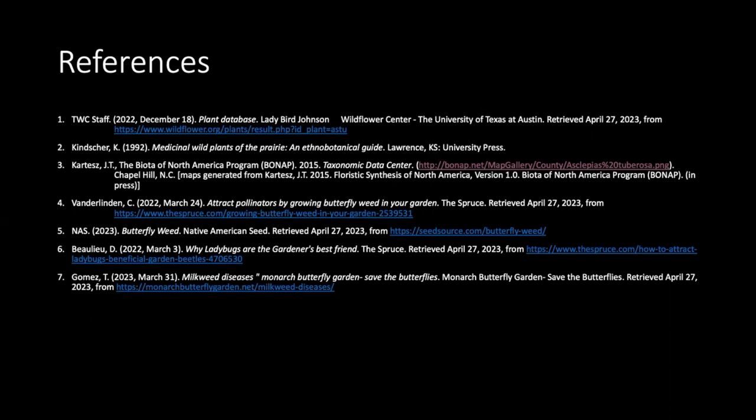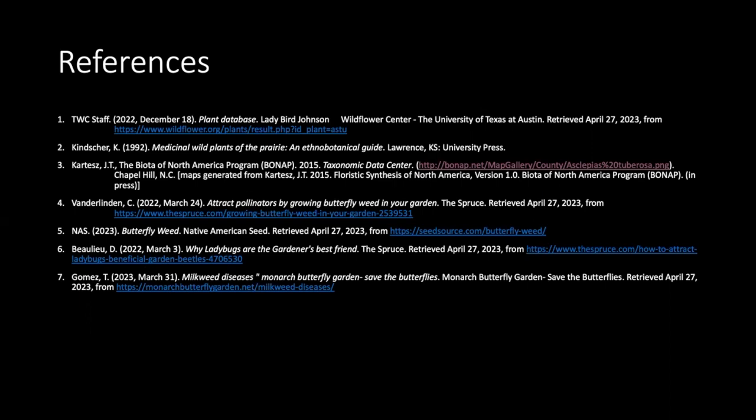These are my references. Thank you everyone so much, and please go out and find yourself a butterfly milkweed.